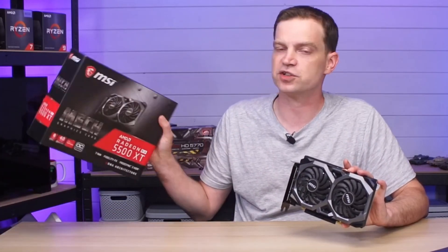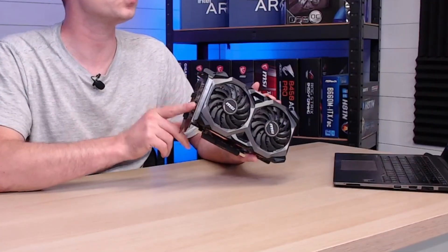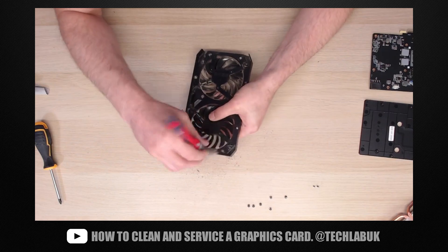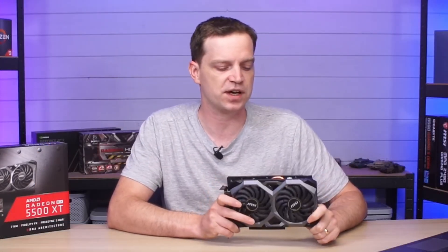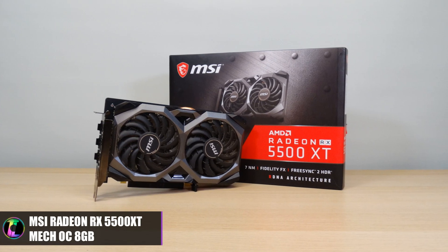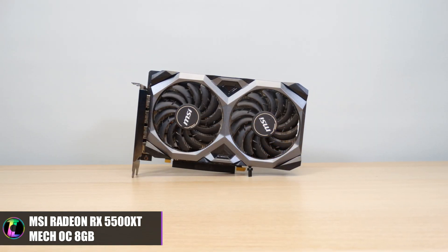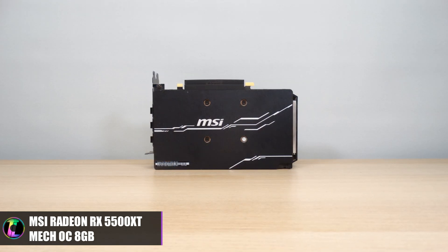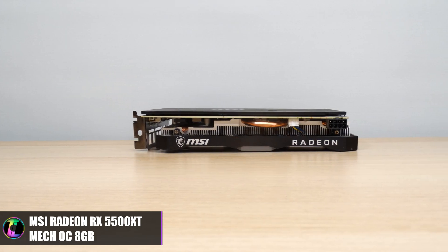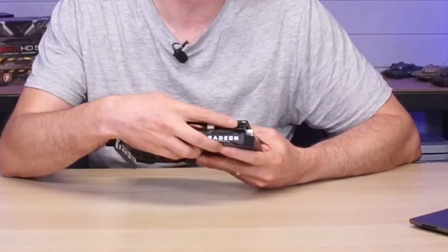We obviously got the box which kind of just looked like new. It came with everything that the card needed, including all of its dust covers and ports. In a previous video we actually tore it down and gave it a clean — we'll link that video at the end if you want to know how to do that. Apart from that, the card worked perfectly fine. I'm not actually a big fan of the Mech OC cards, purely because of simple things like the lack of zero fan RPM. The fans spin when they don't need to, but you deal with what you have. Just like the RX 5600 XT, it does come with the requirement of an 8-pin PCI Express port.